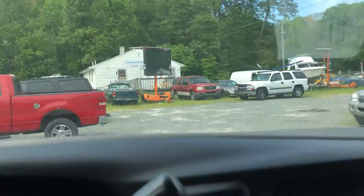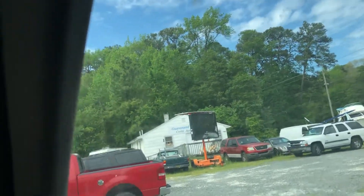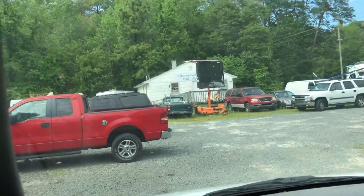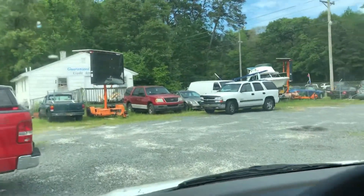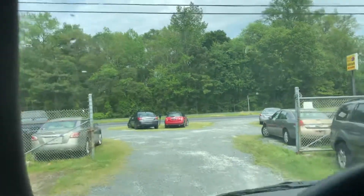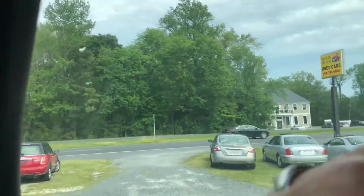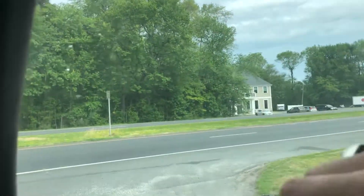If you decide this is the van for you and want to be picked up at the airport, we can put a 60-day Delaware temporary tag on this vehicle, give that to you along with all your company paperwork, and send you on your way. It's a fairly simple process — we don't charge anything for picking you up at the airport. Just need a little bit of notice — no big deal.